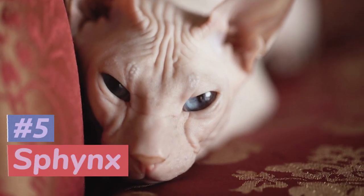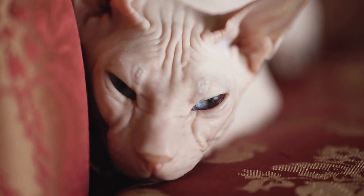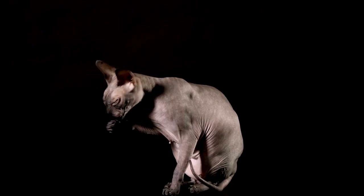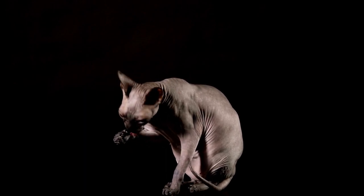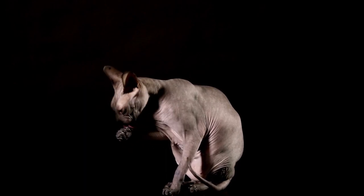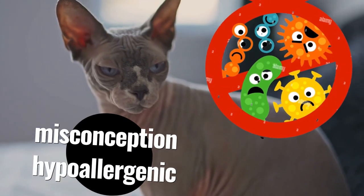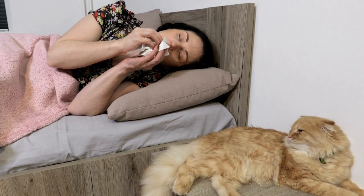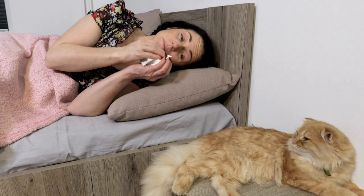Number 5 brings us the Sphinx, a breed that may cause some double-takes with its lack of fur due to a genetic mutation. But don't worry — these bald beauties still require regular grooming to keep their skin healthy. A popular misconception about Sphinx cats is that they are hypoallergenic and do not produce allergens, but in reality all cats produce allergens and can cause allergic reactions in some people.